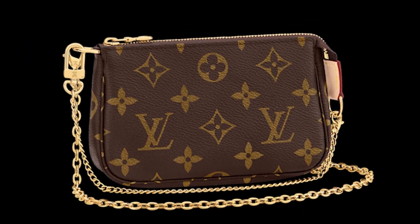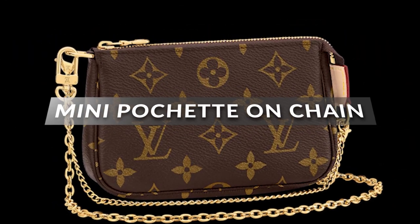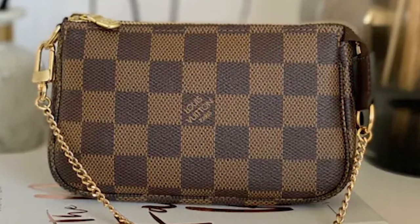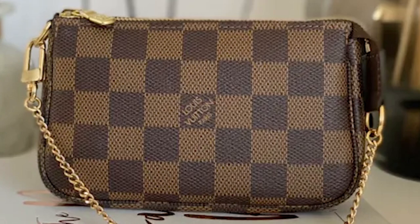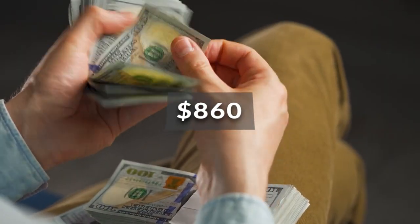One of the most awaited pieces this year is the mini pochette on chain. Finally, you can have your mini pochette as a bag on its own — perfect for when you want to go out with just the essentials. This bag will be sold for $860.